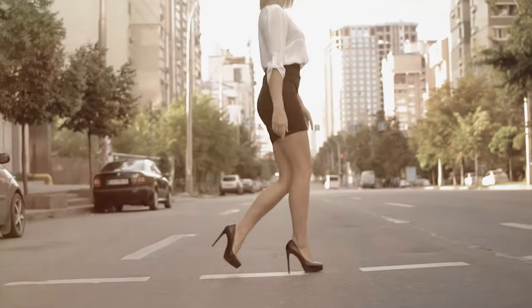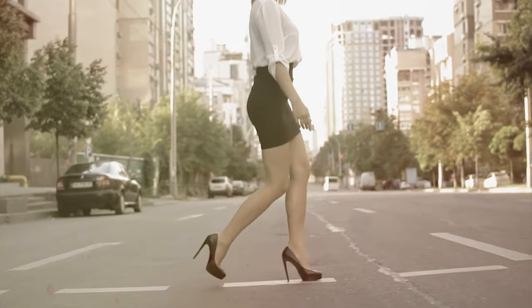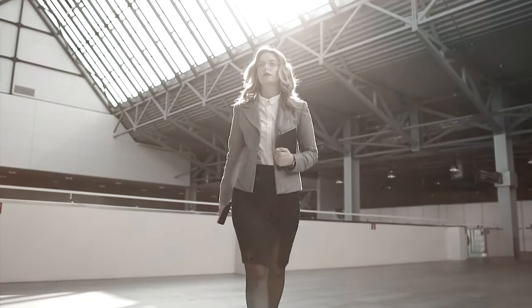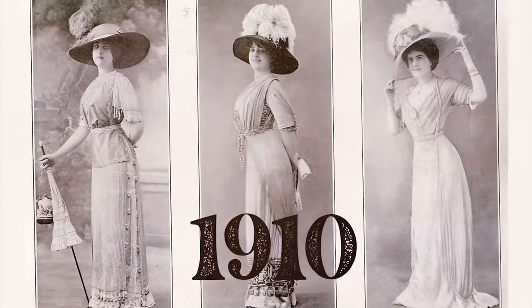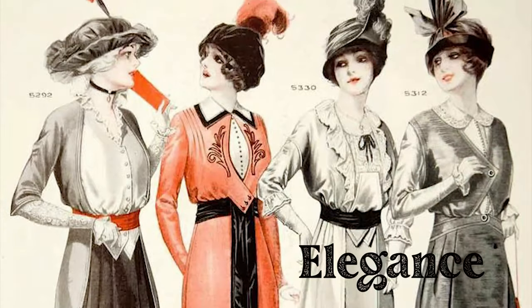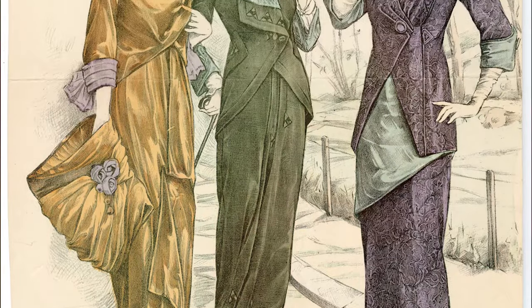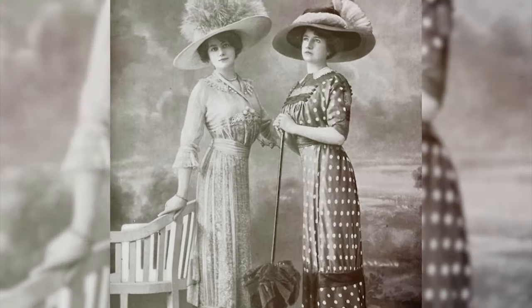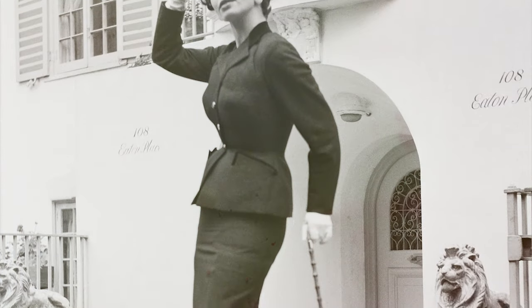Imagine a world where women wore skirts so tight they could barely walk — a world where fashion took precedence over comfort and practicality. That world was the 1910s, and the hobble skirt was its queen. It was a decade defined by rebellion, elegance, and innovation, a fashion decade like no other. Join us as we delve into the captivating history of the hobble skirt and its incredible impact on fashion.